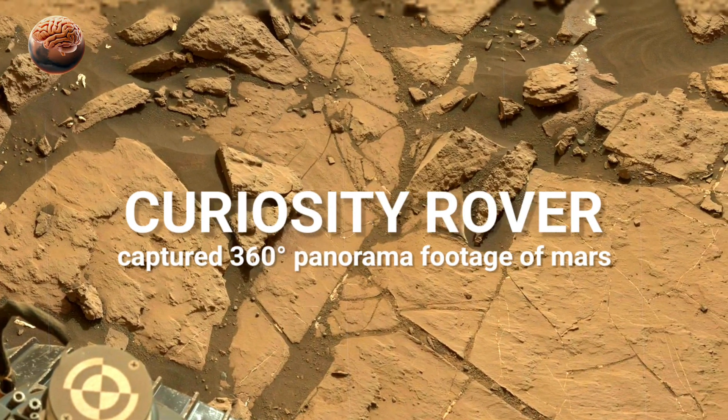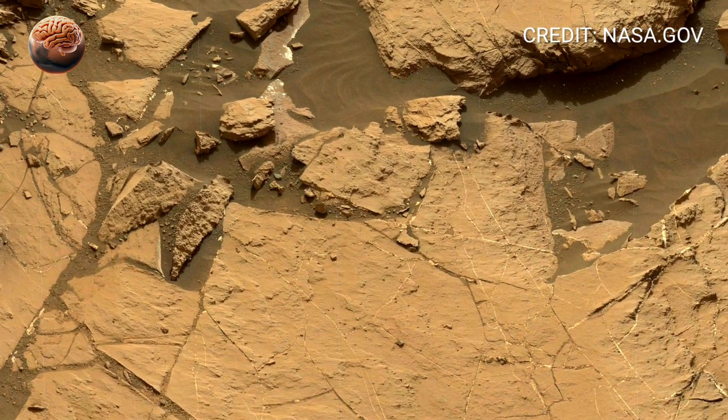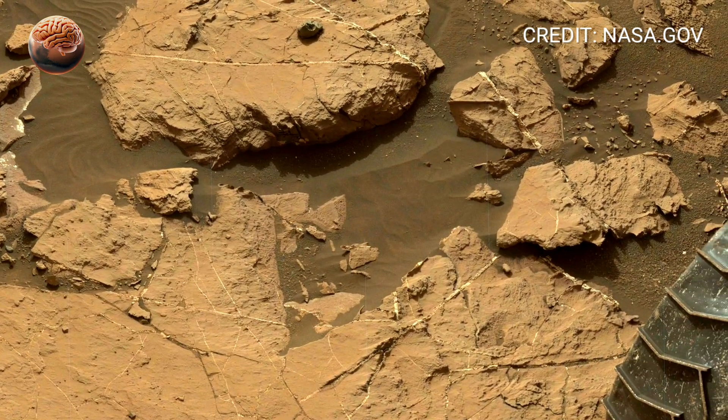As you look around this 360-degree view captured by the Curiosity rover, remember, this isn't just another landscape. This is Gale Crater, a place scientists believe once held a massive lake nearly 3.5 billion years ago.